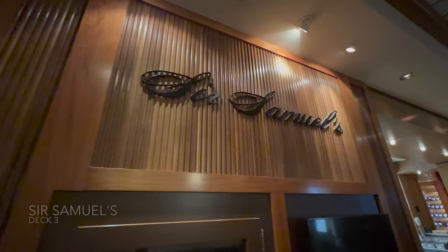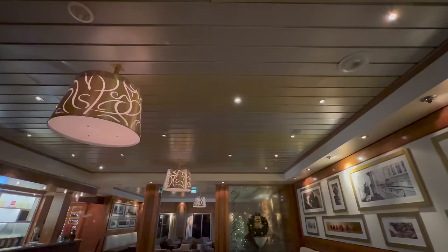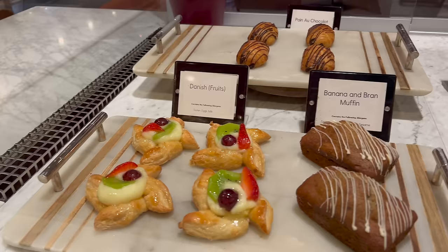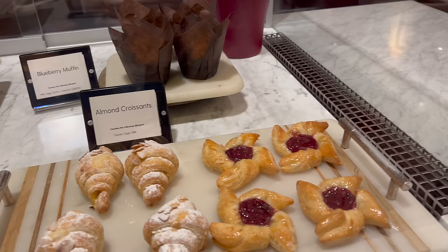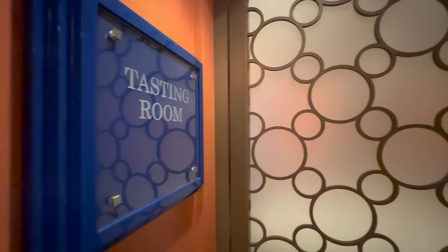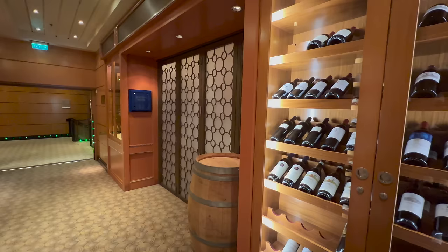Directly across the hall is Sir Samuels, which operates as a speciality coffee shop — very much just a daytime venue as it's usually closed at night. I absolutely recommend the hot chocolate: you get marshmallows, chocolate flakes, and whipped cream. The cakes here are included when you buy a drink. As part of Sir Samuels you've also got the Tasting Room, where you'll see events scheduled such as wine tastings and whiskey tastings — keep an eye on your daily schedule.